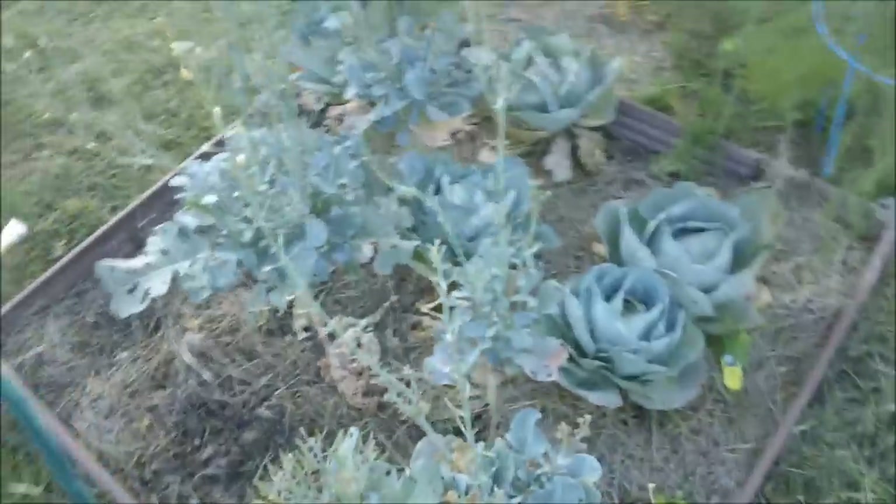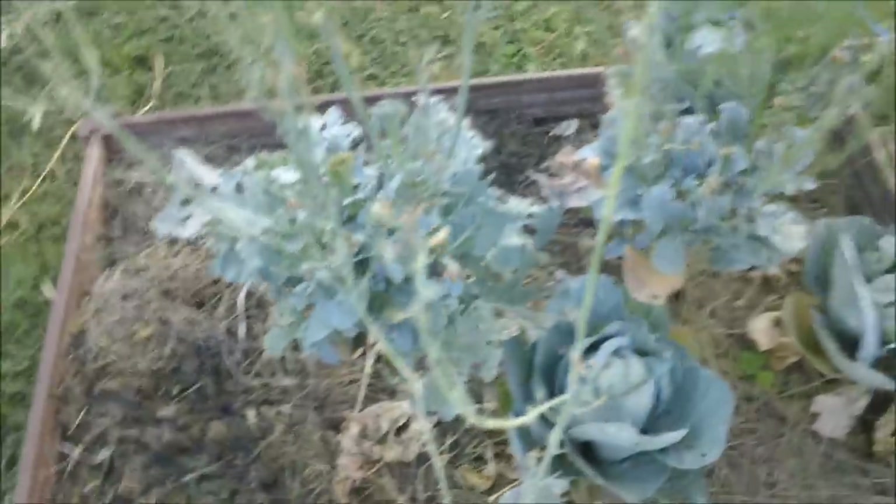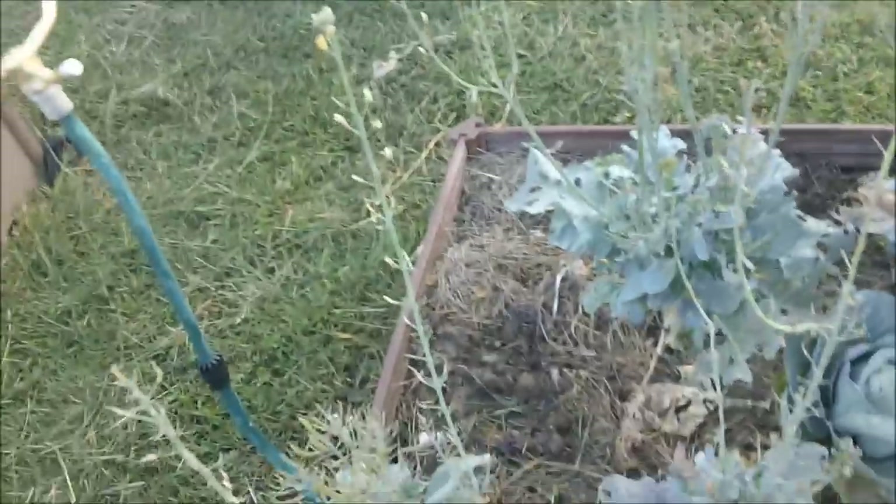I'm going to pull these up — not viable seed this year. As you can see, all the pods are little itty bitty. I think I have one normal size pod there, and I'm not going to go through all this trouble for the rest of the season for that little bit.